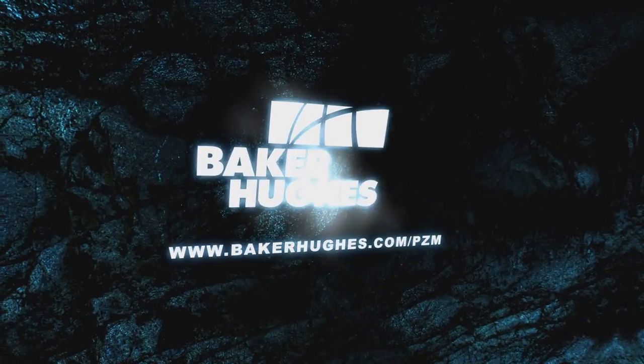Watch the other pay zone management videos to learn how our exciting solutions can create value from your pay zone. Stay tuned. Take care.